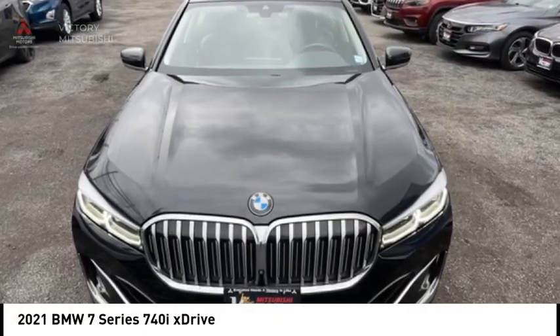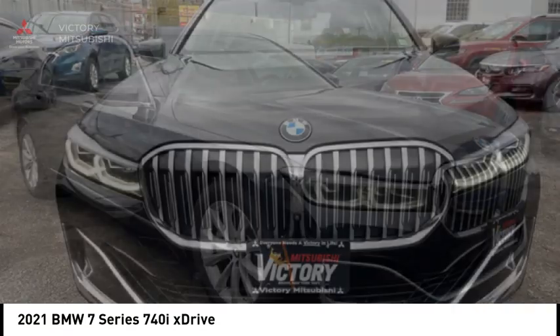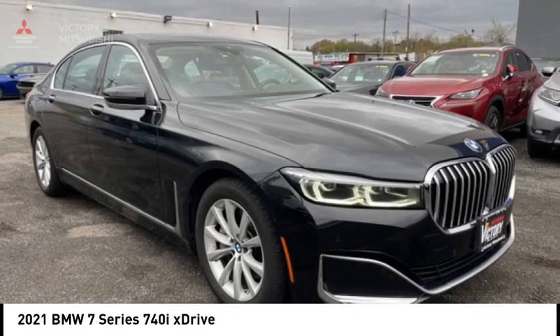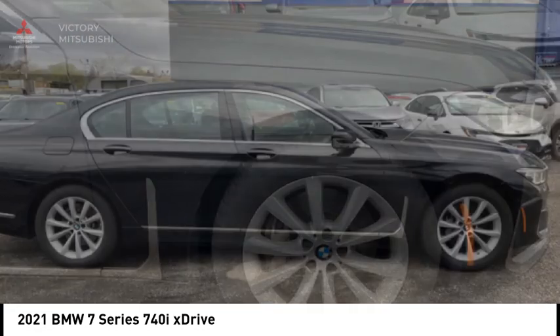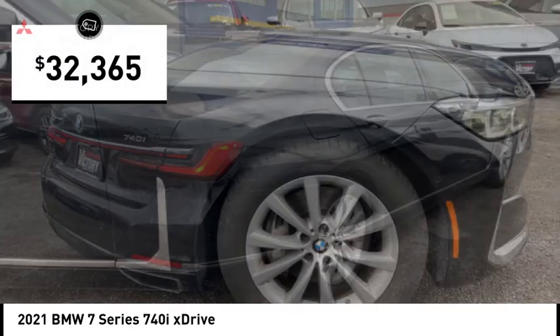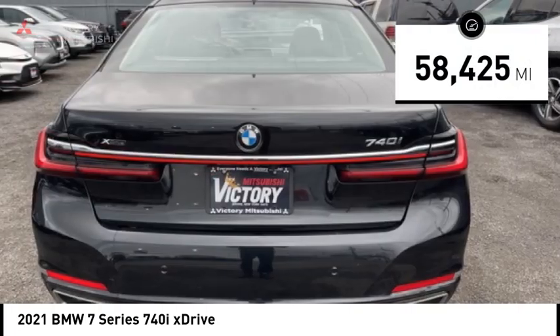Come test drive the 2021 7 Series. The BMW 7 Series is the BMW 4Runner. This full-size sedan has always represented the top of luxury and technology, and is priced below $35,000. This vehicle has less than 60,000 miles.